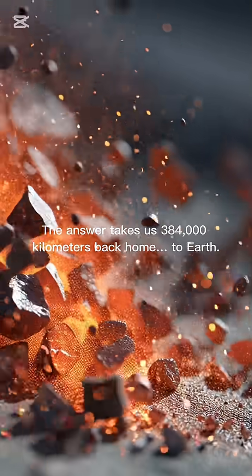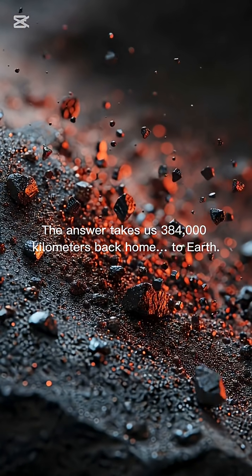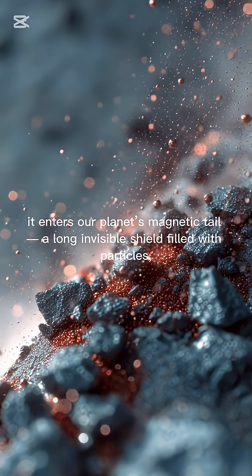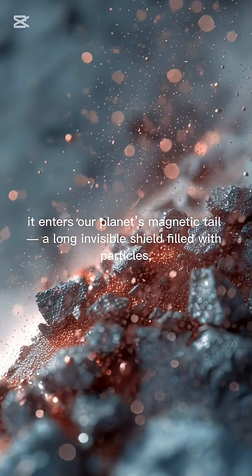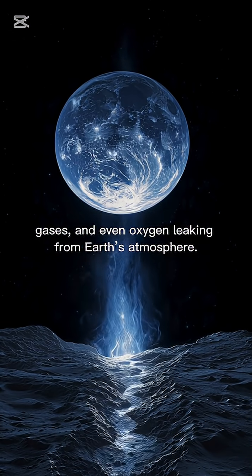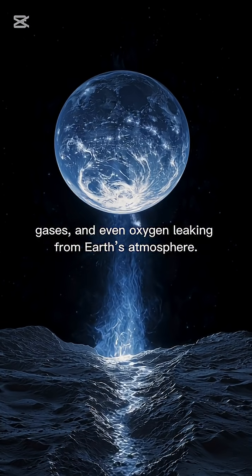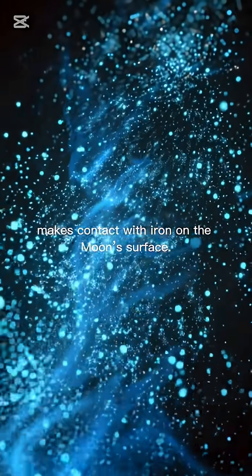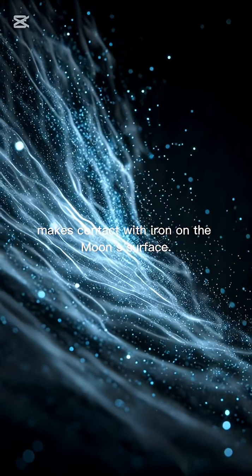The answer takes us 384,000 kilometers back home to Earth. Every month, when the moon passes behind Earth, it enters our planet's magnetic tail — a long, invisible shield filled with particles, gases, and even oxygen leaking from Earth's atmosphere. This oxygen, drifting through space over thousands of kilometers, makes contact with iron on the moon's surface.